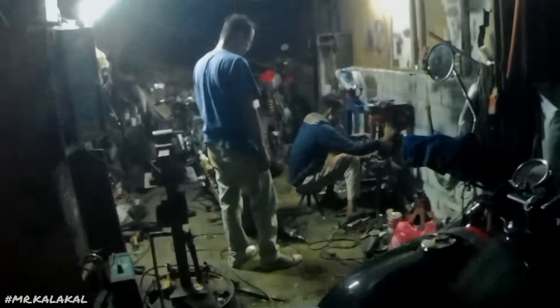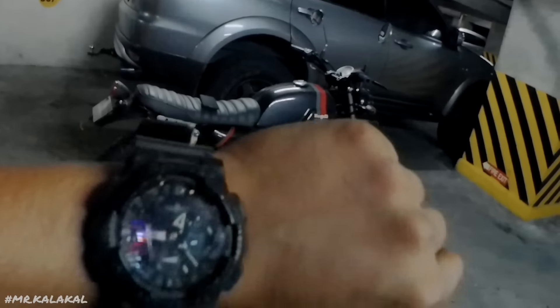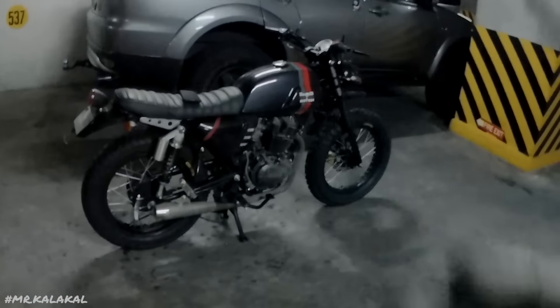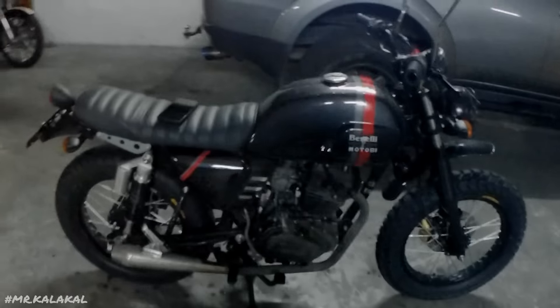Ito pa rin yung status ni Project George. Excited na ako mapakita sa inyo mamaya sa condo. Bilil lang kami makakain dahil 9 o'clock na — sinisikmura na ako. Dito na tayo sa condo. As you can see — ang sarap pa rin magmoto. Ligo kami sa ulan. Time check guys — it's already quarter to 1am and I just got home. Ito na yung progress ni Project George — itong Keeway Cafe Racer 152 natin.